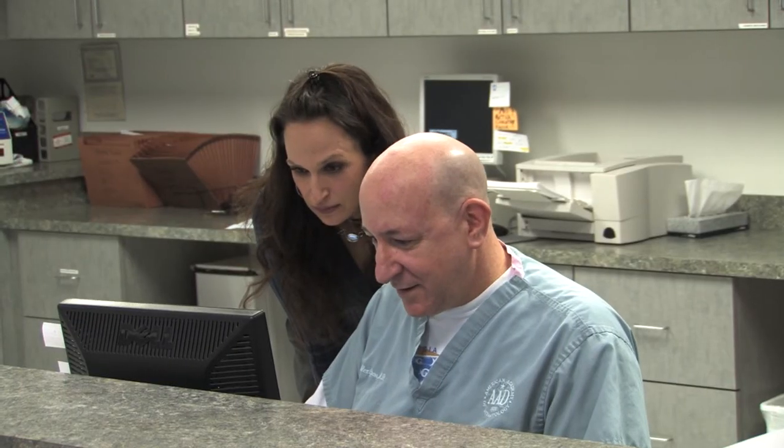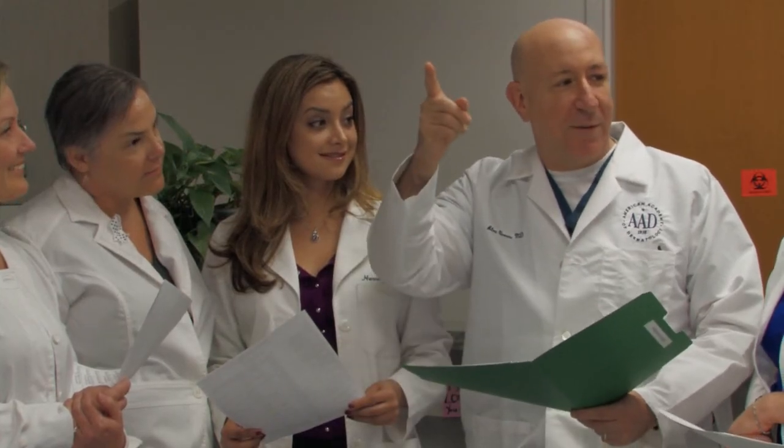I've been so happy that I've sent all my friends here. In fact, a girlfriend of mine flew down from Pennsylvania and had the liposuction done on her stomach and she's been very excited with the results. I would highly recommend Dr. Gross to anybody — he sits down with you, takes his time, and makes you feel so comfortable. The staff, from the nurses to the receptionists, just take great care of you.